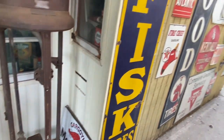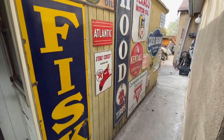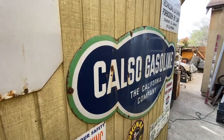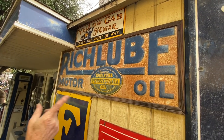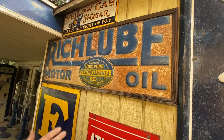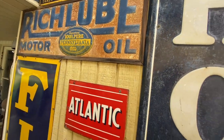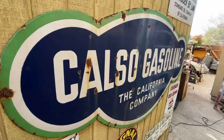I like the signs. I've got a couple good ones — nothing real rare. This one was a real good one. I found it in Northern California at a restaurant; we went outside and some guy had some stuff there for sale. It's not porcelain, but it looks good with the patina — we call it patina. It's gotten rusted since it's been out here. I like this Calso Gasoline sign the way it's cut out.